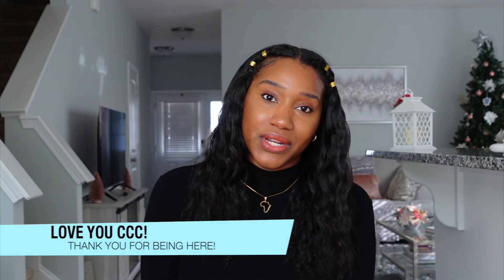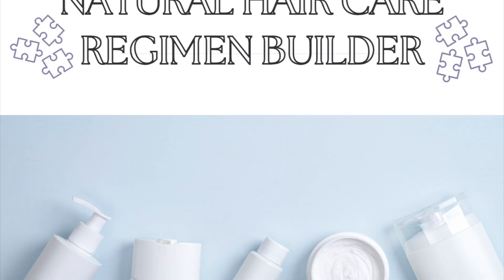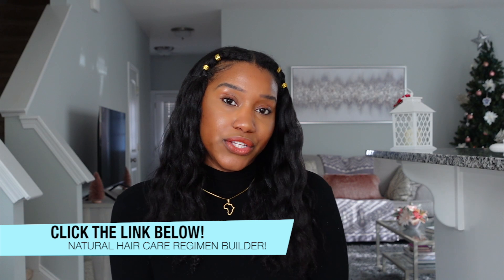Once again, this is a free download — a gift from me to you for being part of the Curly Chemistry community. If you want to grab your copy of the natural hair care regimen builder, check out the link below this video. Enter your email address and I will send you the regimen builder immediately. If you don't see it after about five minutes, check your spam or junk folder just in case.